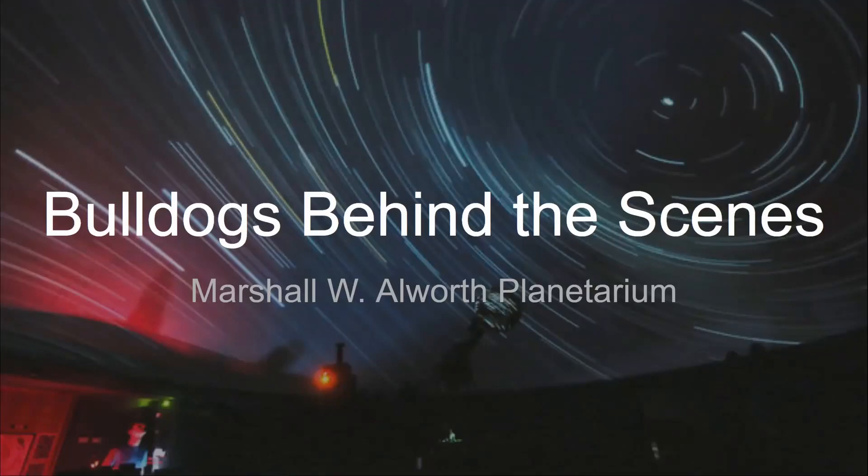Good afternoon, everyone, and thank you for joining us for Virtual Bulldogs Behind the Scenes, featuring a look at the Marshall W. Allworth Planetarium at UMD. Before we begin, we're going to take a moment to pause so that everyone has a chance to log on. Feel free to type your name, grad year if you're an alum of UMD, and where you are tuning in from in the chat box, and we will begin in just a moment.